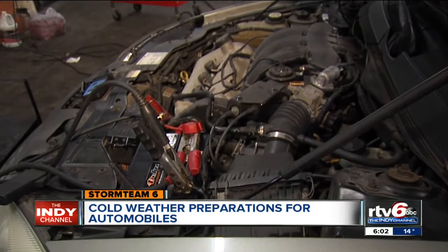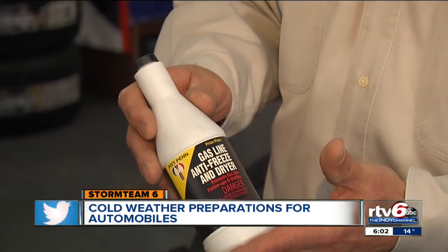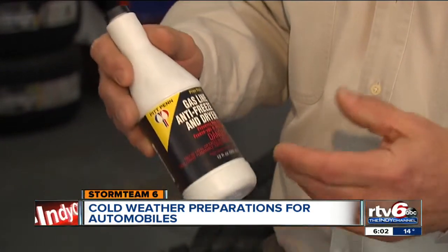You have a gas line antifreeze. You add this into your full tank of gas and it kind of dries out the water in your tank so the gas doesn't gel.